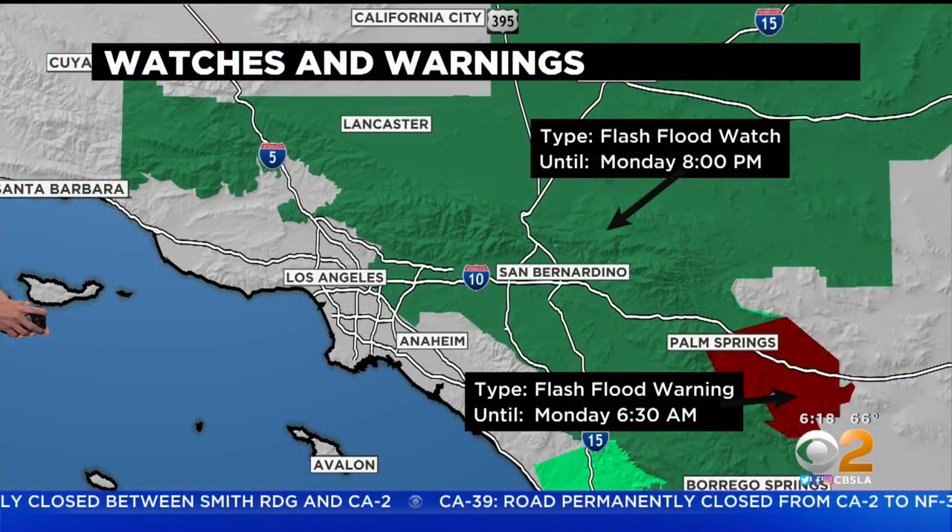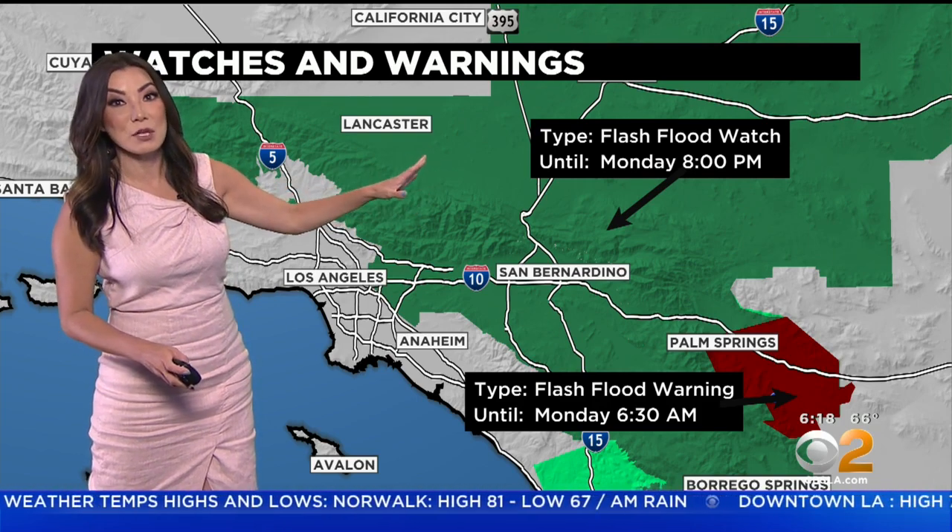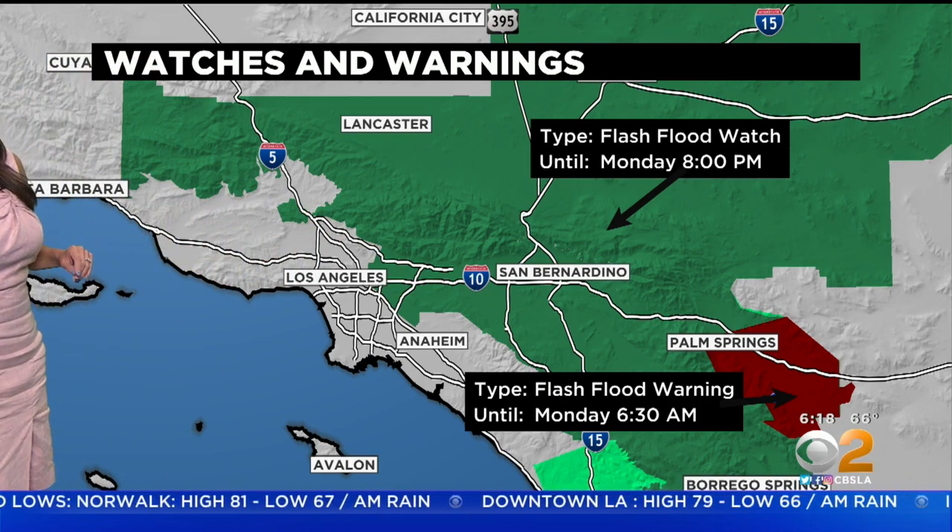The Beaumont area is looking at some moderate rain at the moment. Flash flood watch continues until 8 PM tonight — that means all the areas here in green. We could see more scattered showers as we head into the afternoon, as more of that daytime heating mixes in with that unstable air, and that could trigger more of those isolated thunderstorms and showers.